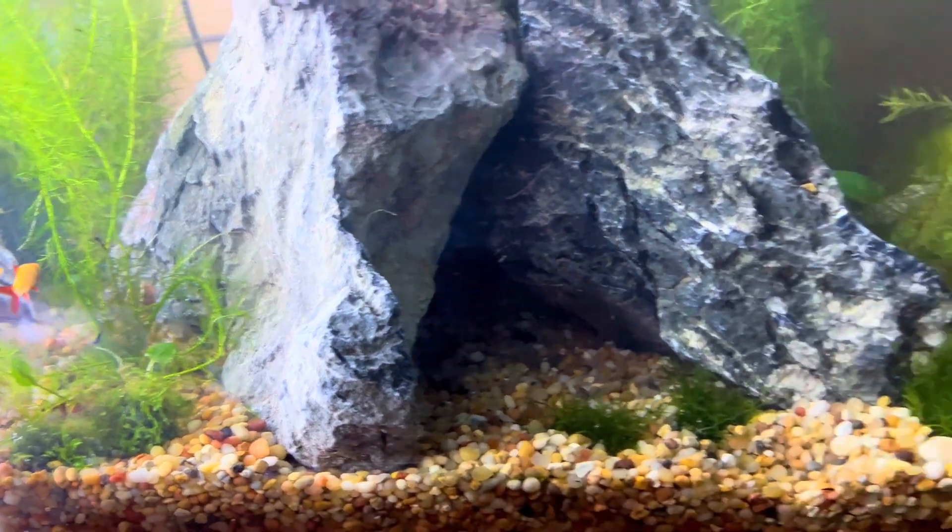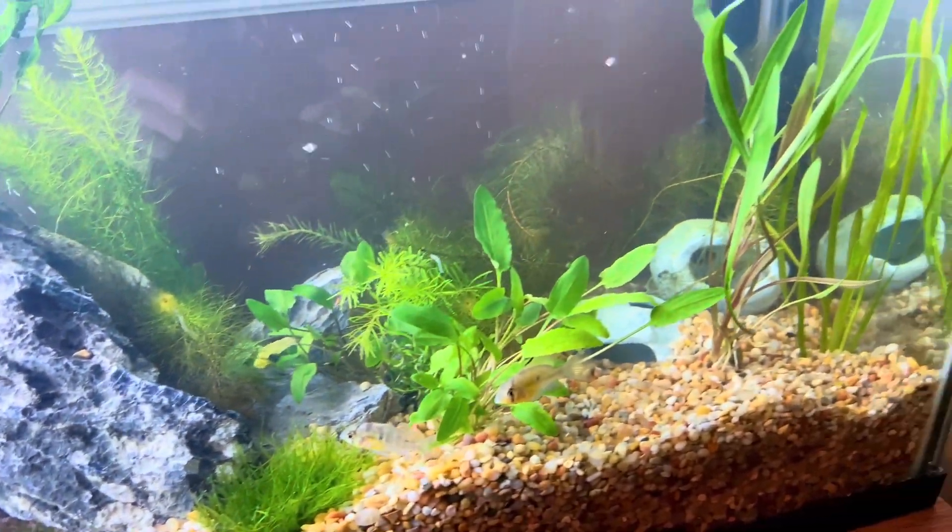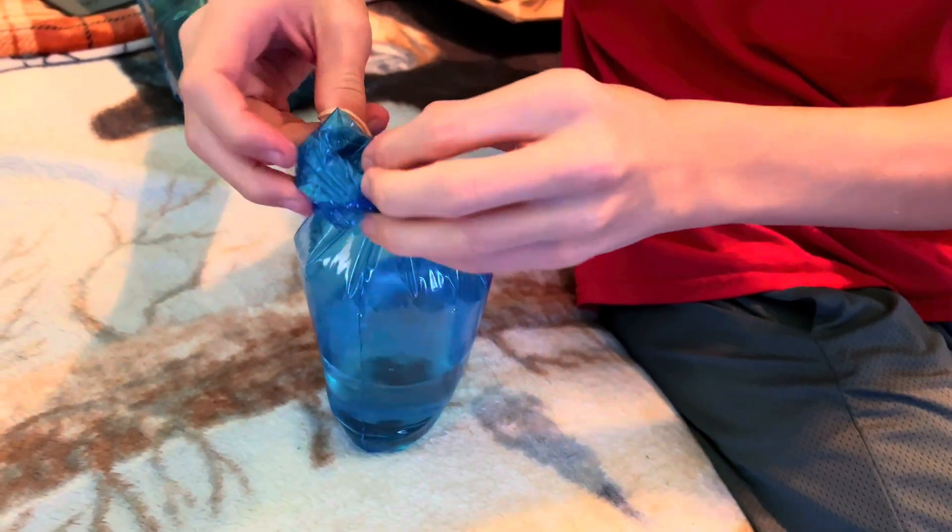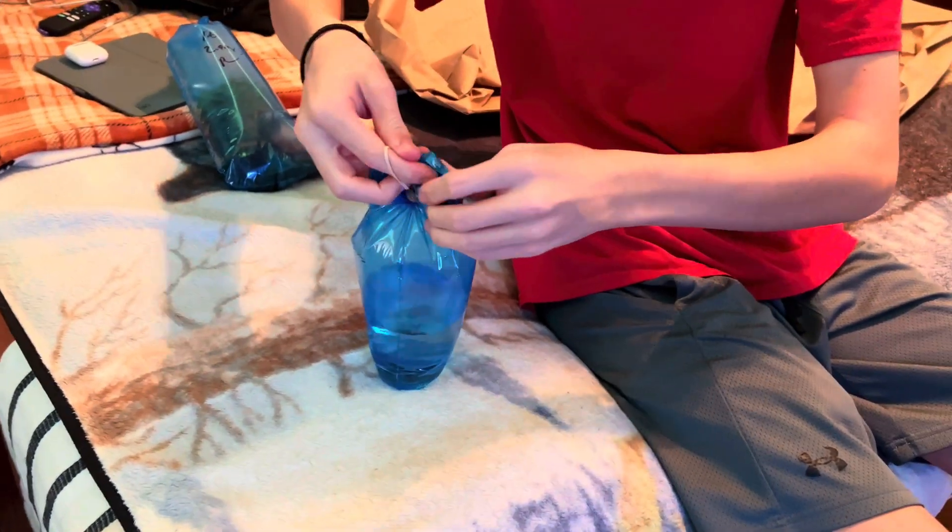We're getting there. We've got the rock set up and the live plants in there. Now we're going to put the fish in. Actually, we've got a frog and an eel today.